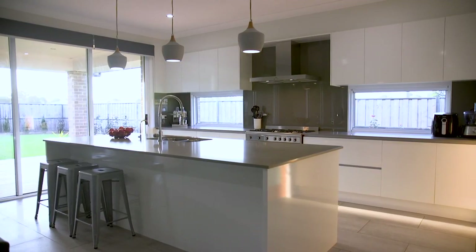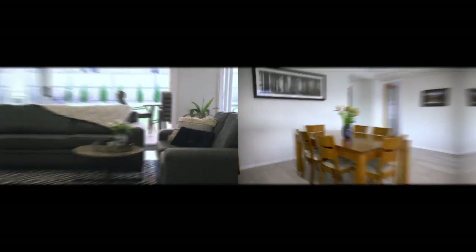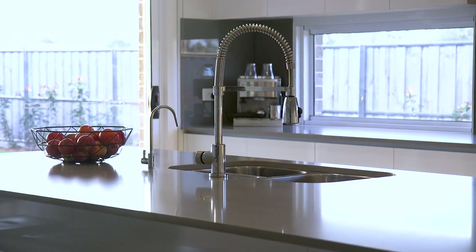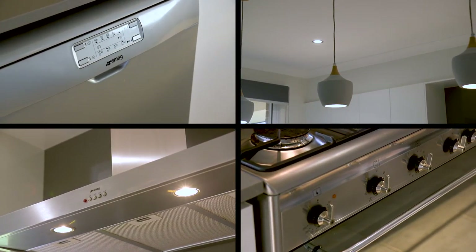The kitchen sits at the heart of this home, overlooking an open plan family and meals area and offers all the luxuries of a modern lifestyle. Stone bench tops, a wide island and breakfast bar, 900 millimetre freestanding gas cooktop and oven, and a walk-in pantry.